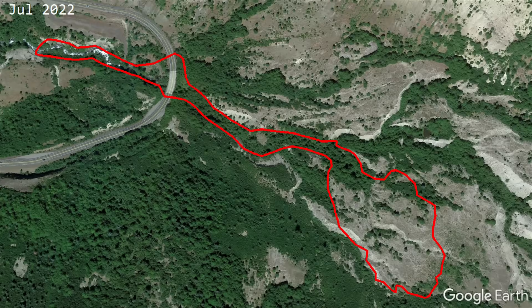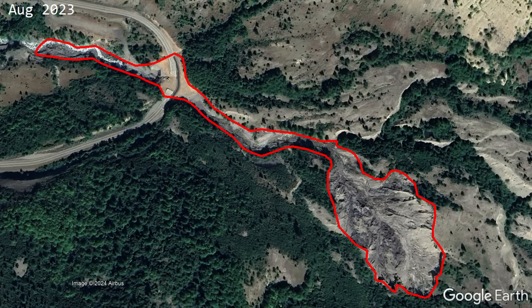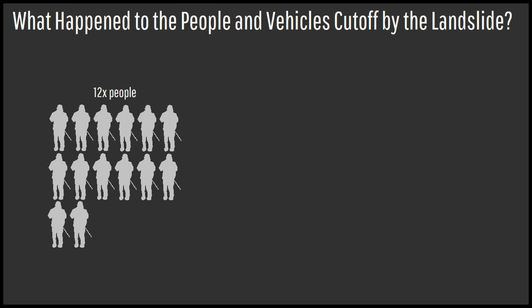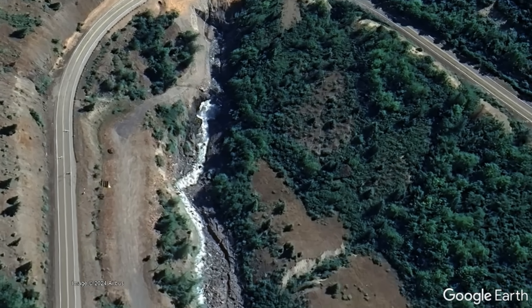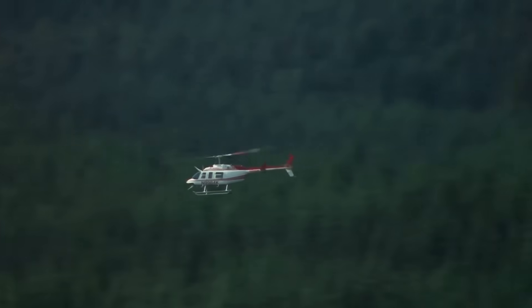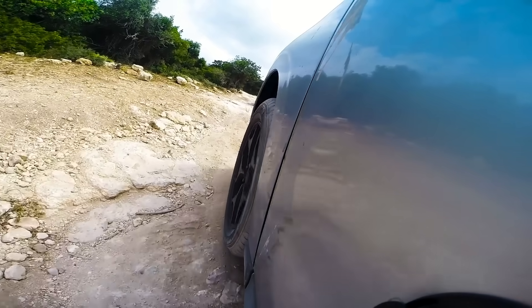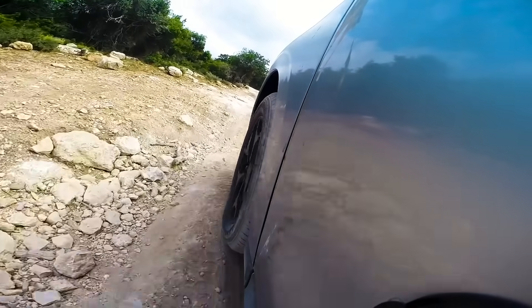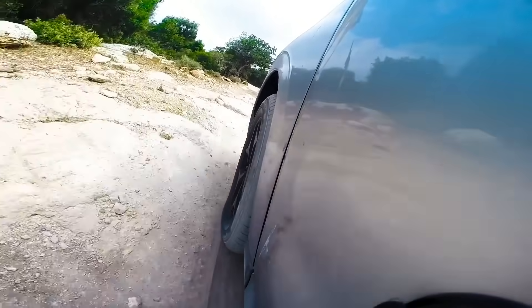It is now 7 and a half months later, and we can see the full extent of the damage the landslide caused. The 12 people and 1 dog that had been cut off were rescued the morning following the slide at 9:30am. As for the 7 cars, repair crews made a temporary road above the bridge collapse site, which allowed the cars to be driven away 2 months later.